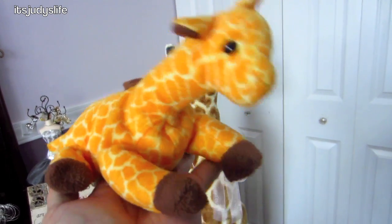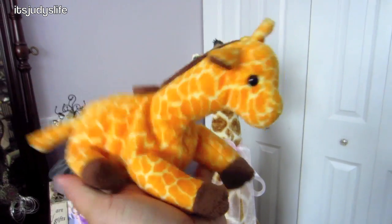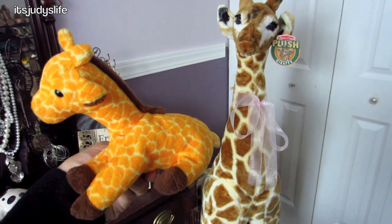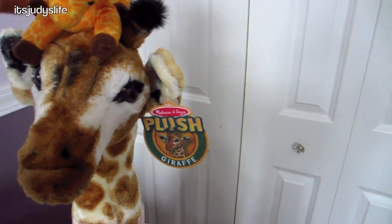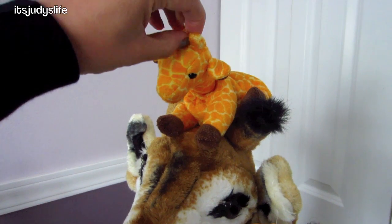Cute little beanie baby my mother-in-law gave me. She said because I had a big one, I need a little one. This is how small it is. I think it's a he — I call him a he. What should I name him?